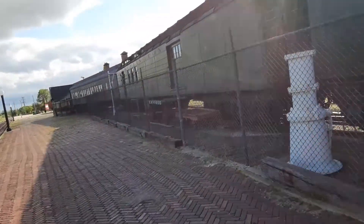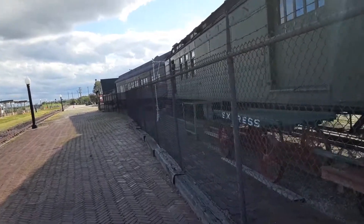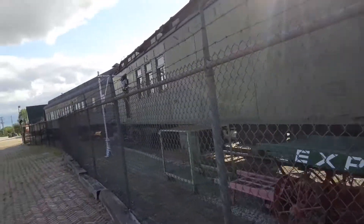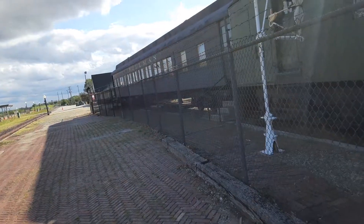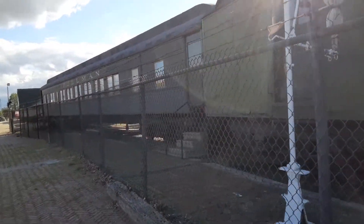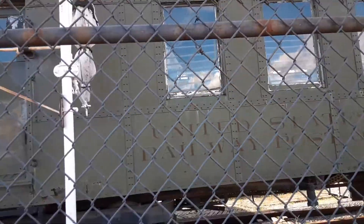Here we have the RPO baggage slash baggage car with an express agency. This is CB&Q 1945. Over there is the Pullman passenger car, and you can see the mail area — and that's cool, the bags are still inside.